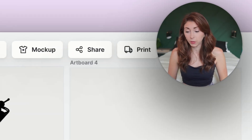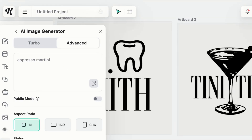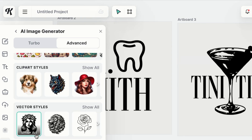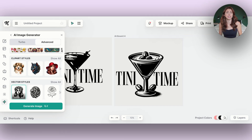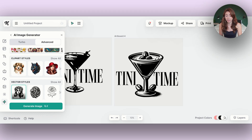Another way to create embroidery-ready designs is using the Kittle AI. I typed in 'espresso martini,' scrolled down to Vector Styles, hit Vector Art, and hit Generate Image. You get a type of image that works well with embroidery — because it's vector, it's only one color and a simpler design. With embroidery, the simpler the design, the better. You can keep regenerating until you're happy, and within seconds you have a usable design.